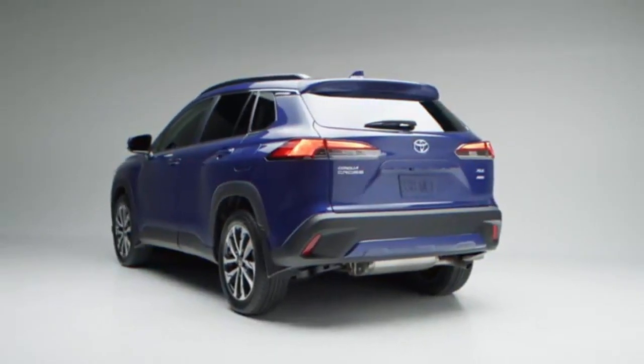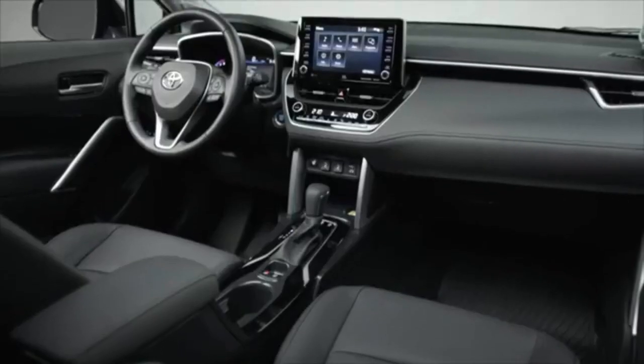In addition to the previous options, this trim is available with adaptive headlights and a power liftgate.